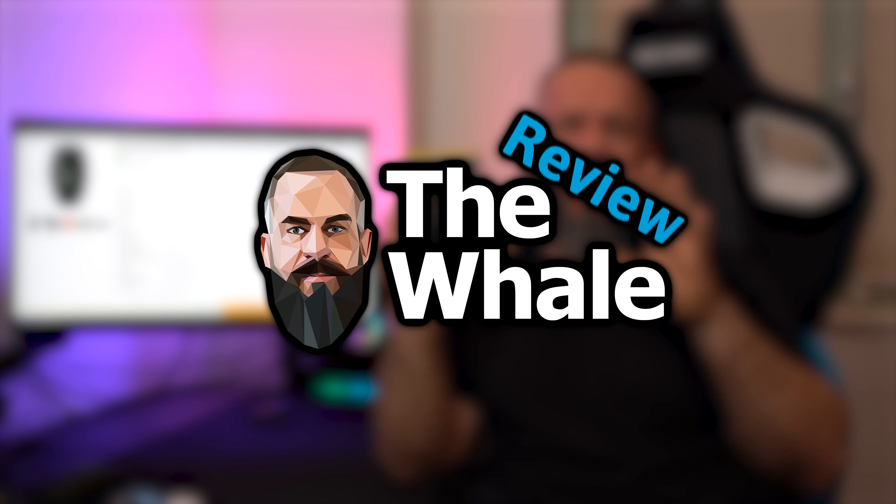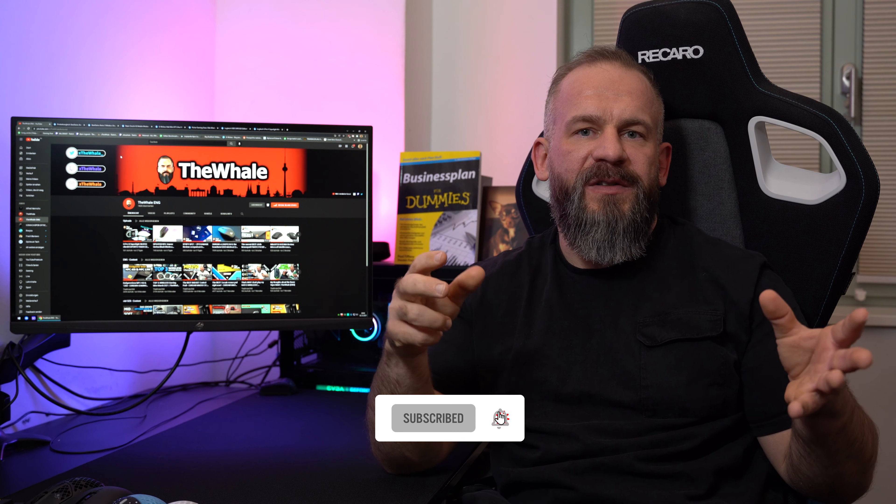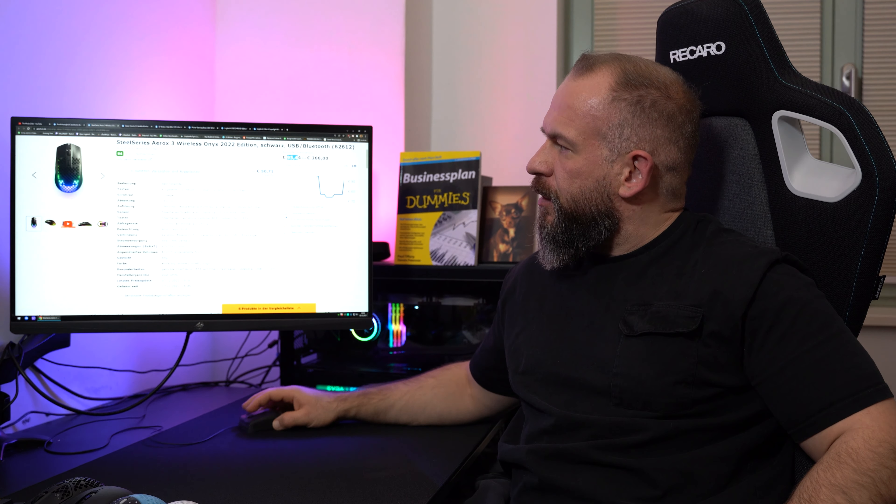Today I will show you my top six wireless mice — my own top six, not someone else's and not one I was paid for. It's basically a little bit mixed up of everything: all symmetries, all brands, different sensors. We're just getting started and I think some of you will be very surprised.